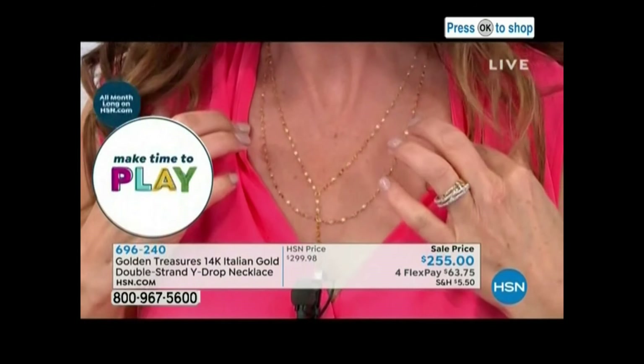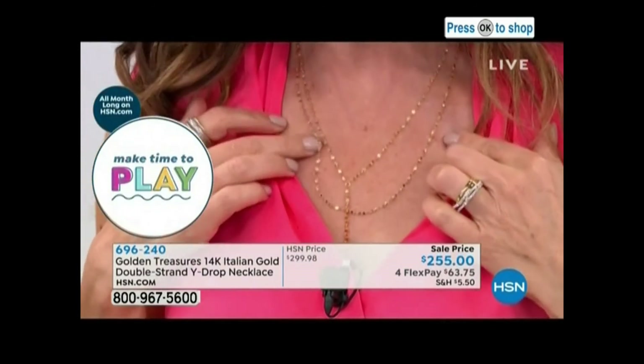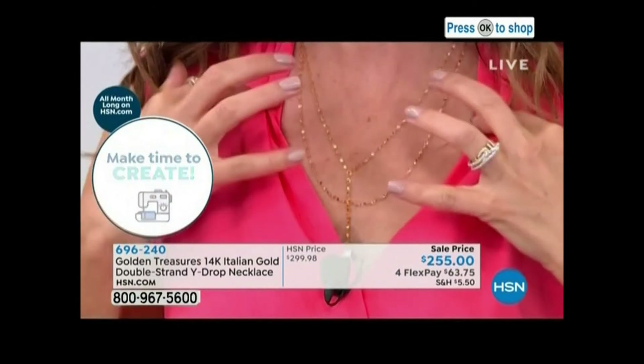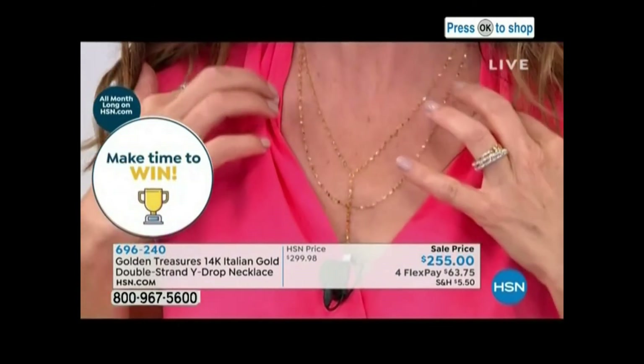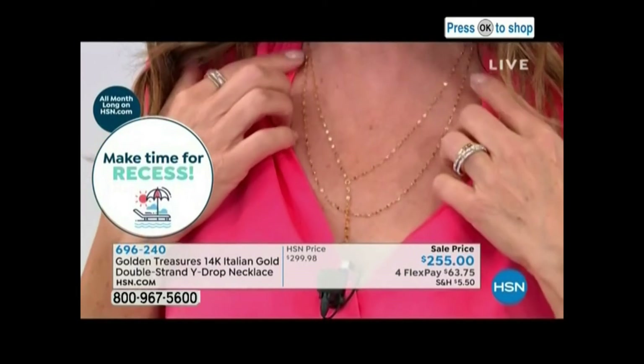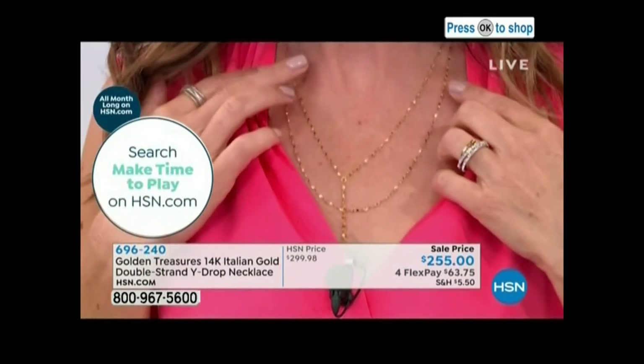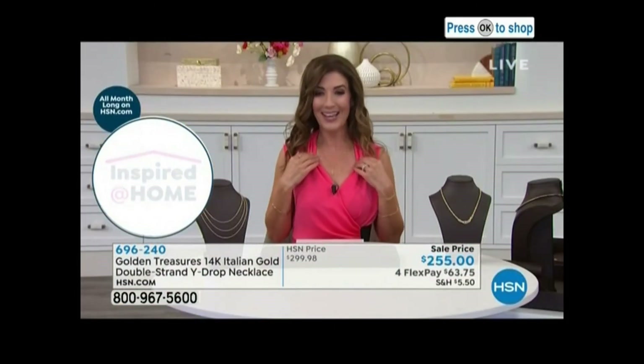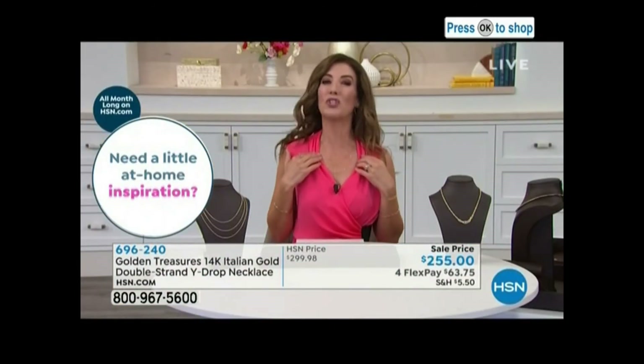So it's a big 14 karat gold look, but yet it's understated. If you're on the petite side, you might not feel comfortable wearing a big, bold, heavy chain necklace — it might feel a little overwhelming. This is just the perfect way to say you love gold. You appreciate your 14 karat Italian gold designs. And look at that wonderful subtle shimmer.